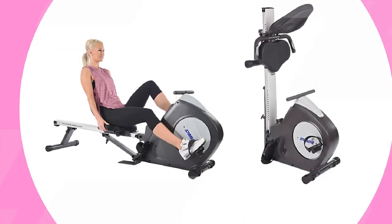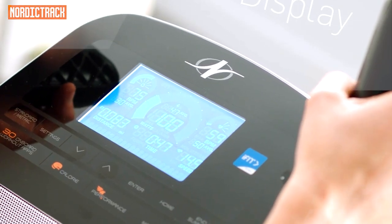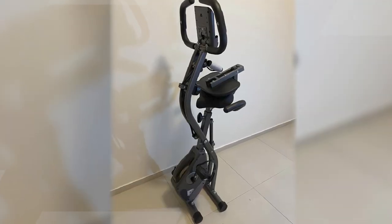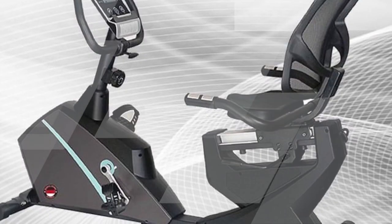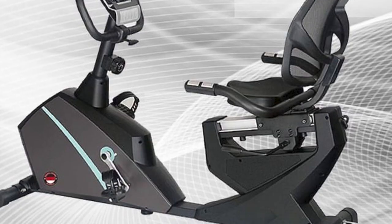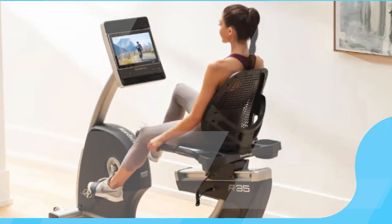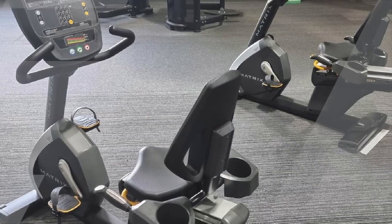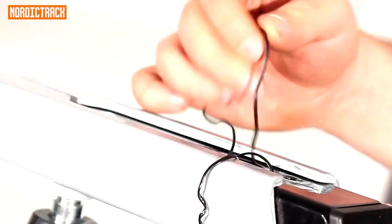Here are some of the benefits: Improves Cardiovascular Health — cycling is a great way to get your heart rate up and improve your cardiovascular health. Strengthens Muscles — cycling works all the major muscle groups in your legs, including your quadriceps, hamstrings, and glutes. Burns Calories — cycling is a great way to burn calories and lose weight. Reduces Stress — exercise is a great way to reduce stress and improve your mood. Is Easy on Your Joints — cycling is a low-impact exercise, which makes it easy on your joints.